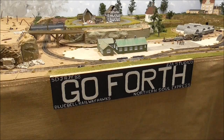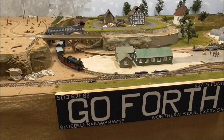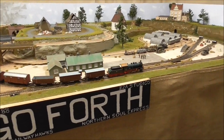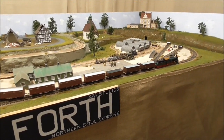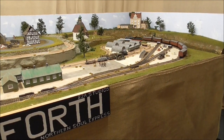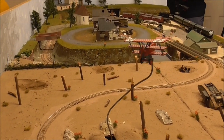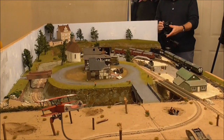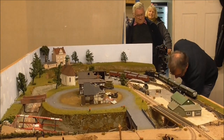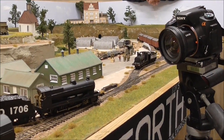Speaking of World War One layouts, as some of you may know, our Great Model Railway Challenge layout 'Go Forth' had its final show back in December at Signals Models where it's currently being stored. We've sadly now got to the stage where we're starting to advertise it for sale. On the SDJR7F88 Facebook page along with my own personal page, we've got an advertisement for the layout with everything listed in the description.